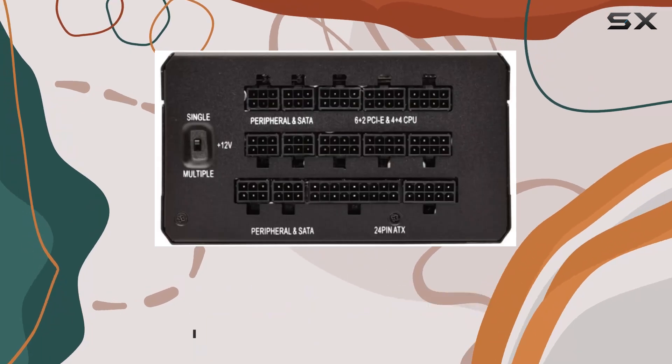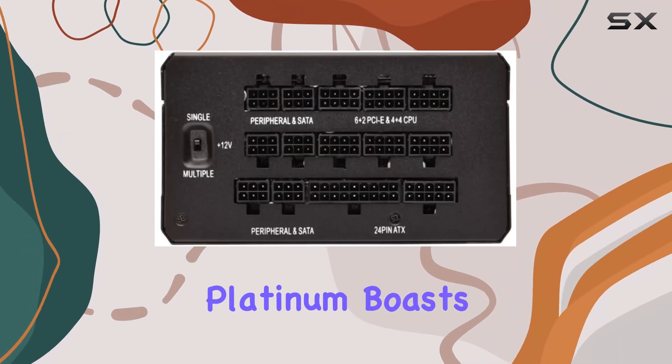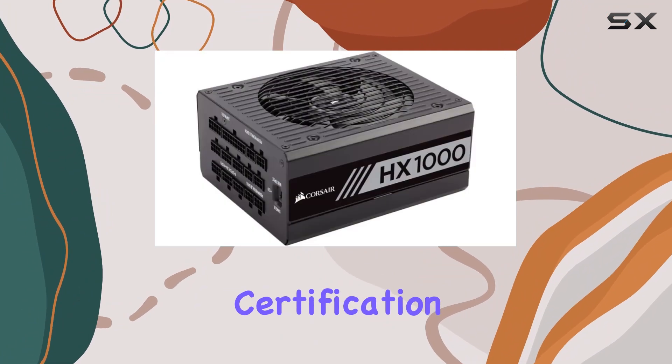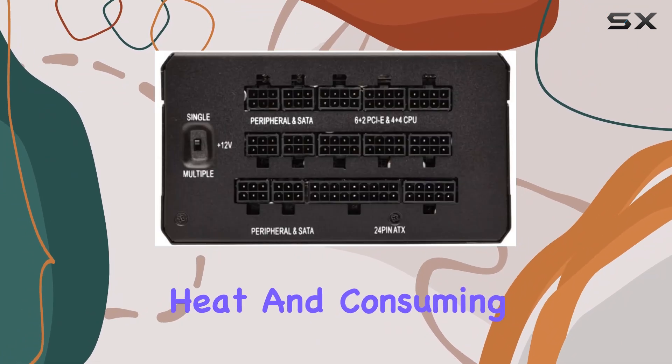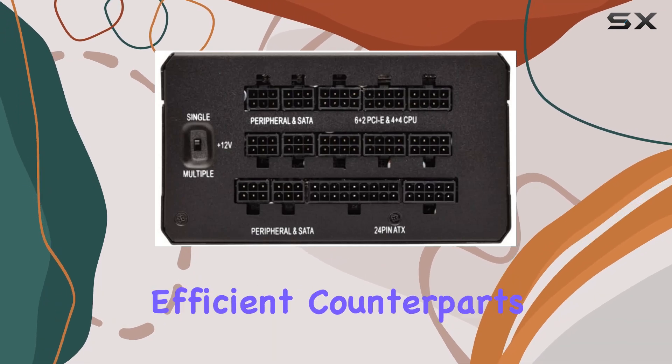But it's not just about raw power. The HX1000 Pro Platinum boasts 80-plus platinum certification, meaning it operates more efficiently, generating less heat and consuming less power compared to its less efficient counterparts.